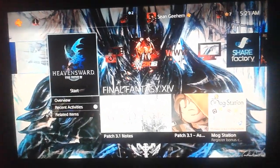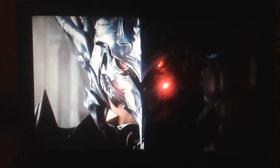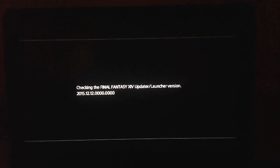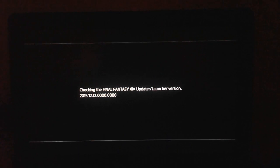Alright everyone, I'm going to show you exactly the problem I'm having with this game, so I'm going to get right into that. It updates into the Heavensward expansion, which I don't have, but it just updates to recognize it or whatever. So I'm going to show you pretty much everything that I can about it, to give an idea of what's going on.